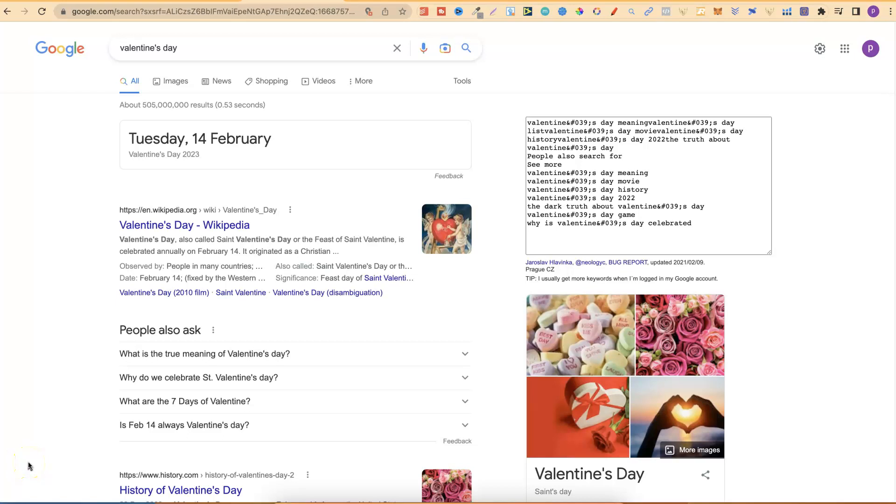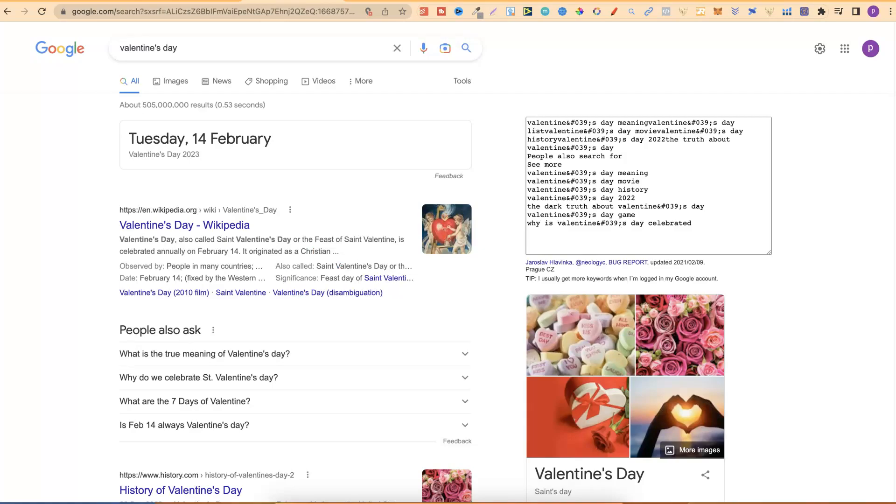Valentine's Day is literally just around the corner, which means now is the perfect time to start creating Valentine's Day books. We're about three months out until Valentine's, which means now is the most perfect time to start creating your books. You have enough time to do research, start creating the books, and then to publish them as well.